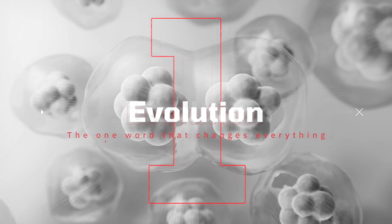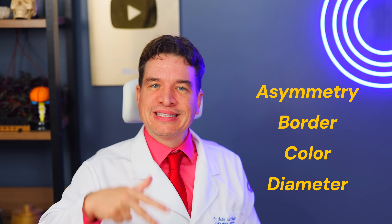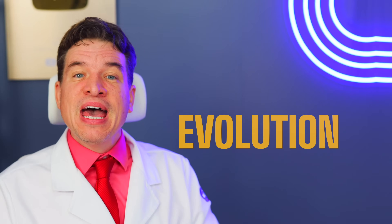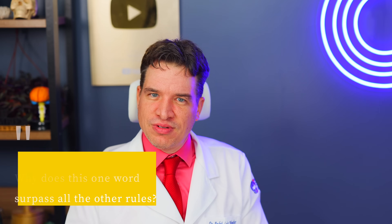Sign number one: evolution — the one word that changes everything. We'll momentarily forget asymmetry, border, color, diameter — all important, but they are snapshots. The master clue, the key that opens 99% of early diagnosis doors, is not a characteristic. It's a movie. It's the only word you truly need to remember from this video: evolution. Change. Why does this one word surpass all the other rules? The answer lies in the pure biology of cancer.